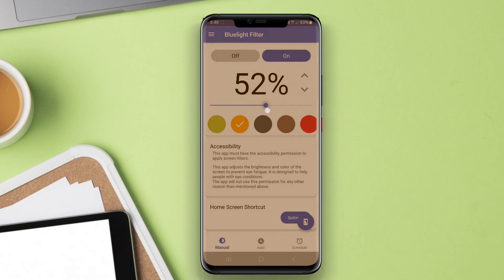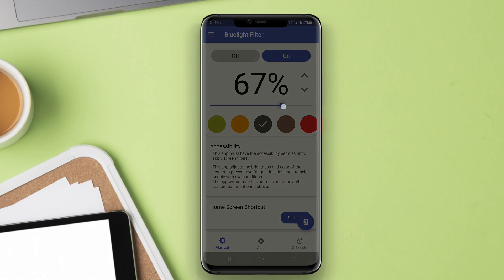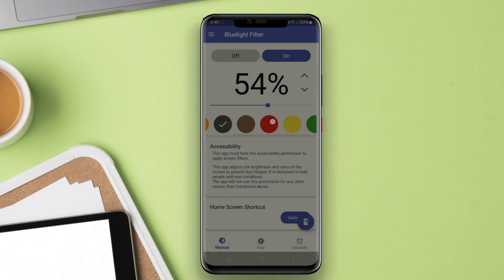Thanks for joining us in this exploration of blue light filter apps. Remember, reducing blue light exposure can significantly improve your sleep quality and overall eye comfort. Stay healthy and see you in the next video.